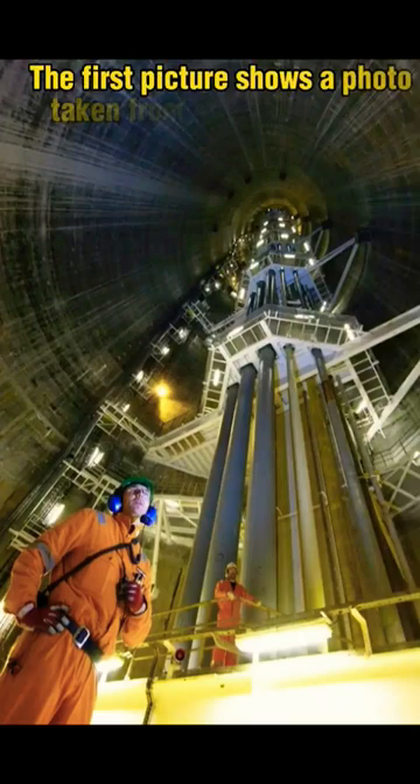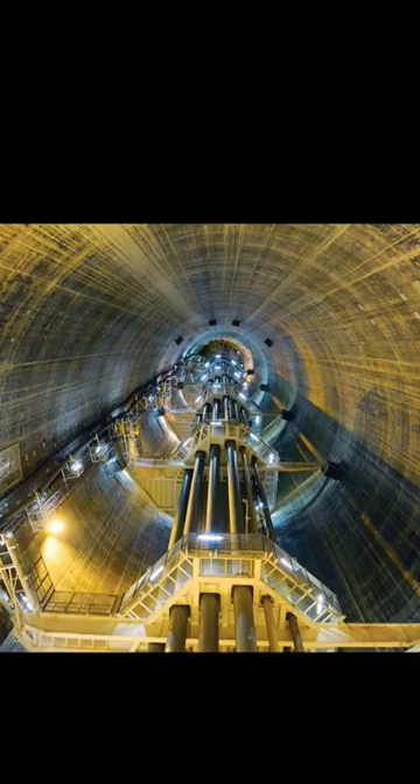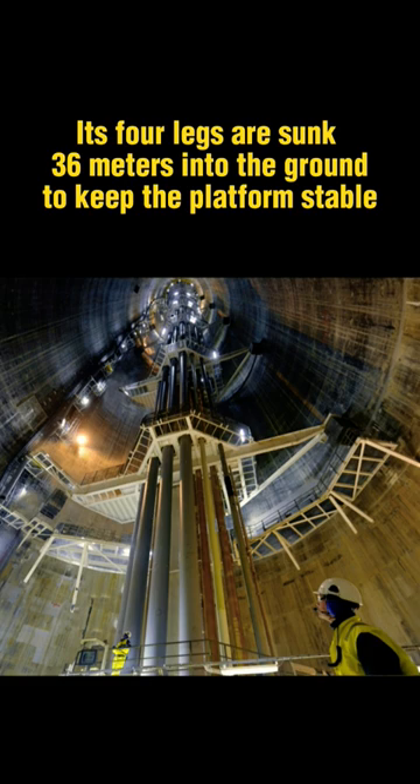The first picture shows a photo taken from inside one of the legs of an oil field built to extract natural gas in the Norwegian Sea. This platform, named Troye, is placed 303 meters deep in the sea. Its four legs are sunk 36 meters into the ground to keep the platform stable in rough seas.